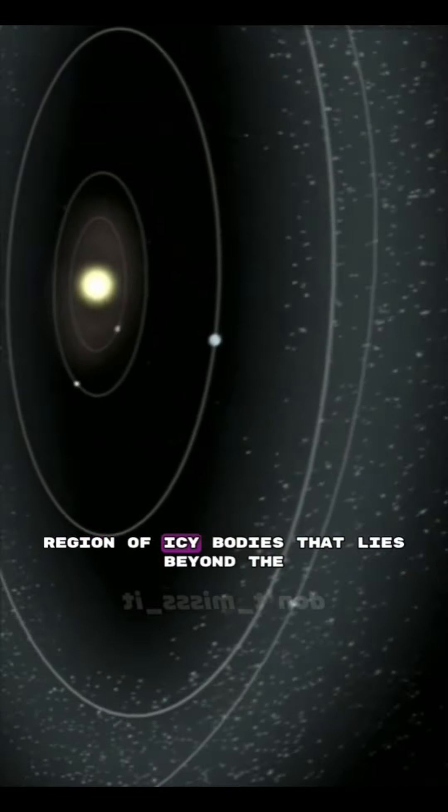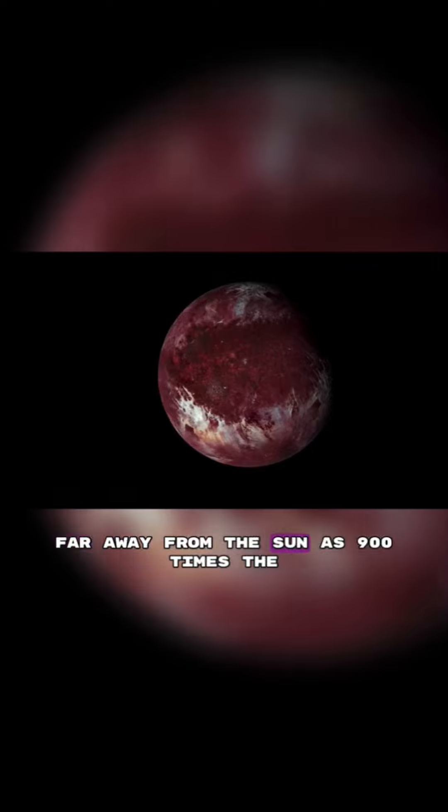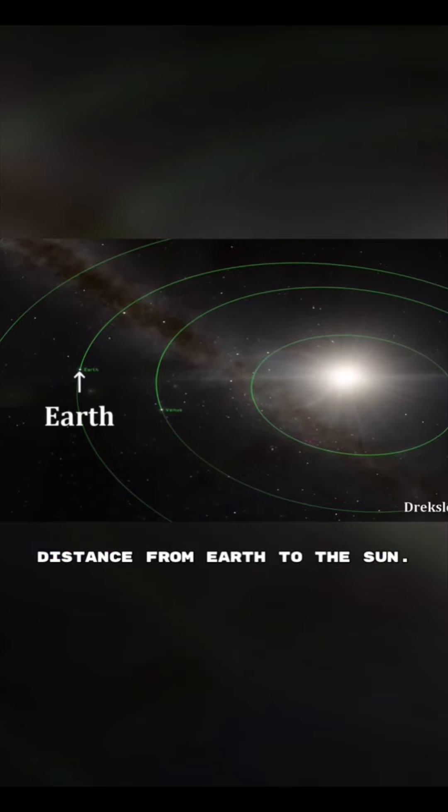Number 3: Sedna. This is a dwarf planet that was discovered in 2004. It's thought to be the most distant object in our solar system that has a regular orbit. Sedna's orbit is very elliptical, and it takes it as far away from the Sun as 900 times the distance from Earth to the Sun.